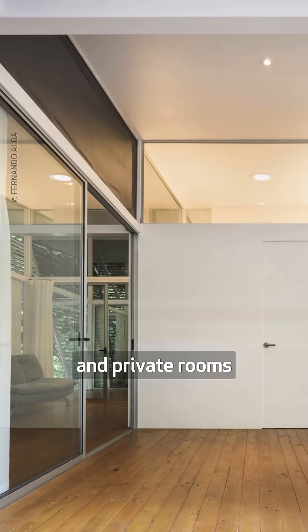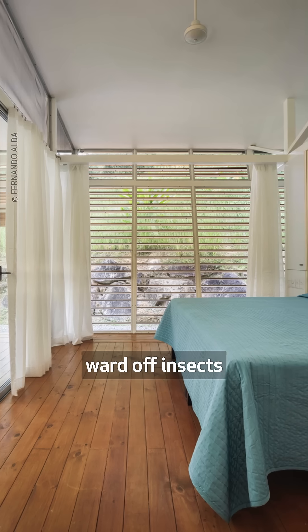Sliding doors separate the living area and private rooms. Here, mosquito mesh linings ward off insects.